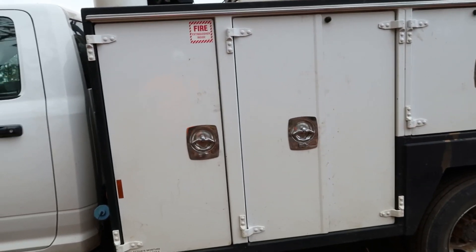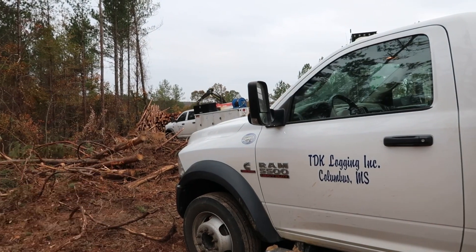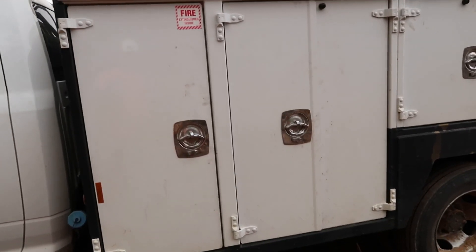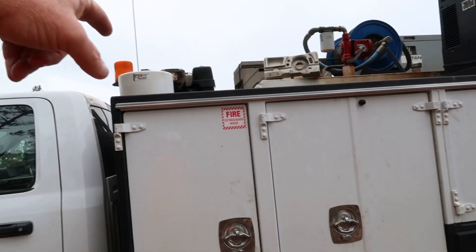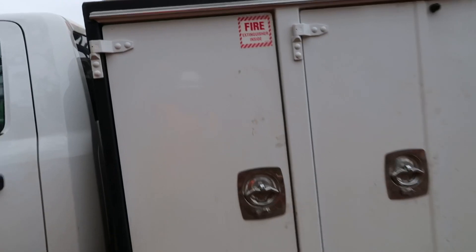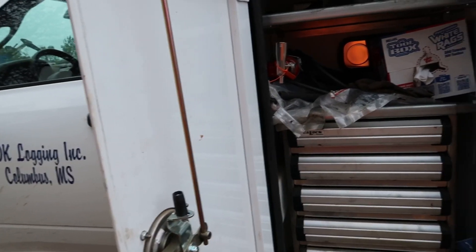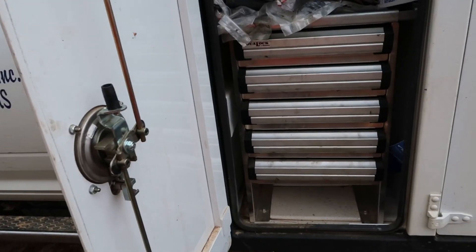The maintainer bed — I'm not knocking IMT, that's a Dominator bed — but it's nowhere near what this maintainer bed is. We bought it and it's got an Ingersoll Rand compressor in it that came with it. The maintainer stuff is just good stuff. I am not kidding you, the quality of it is really, really good.